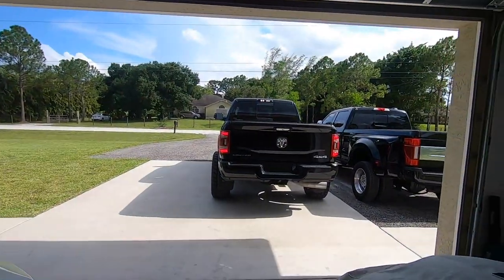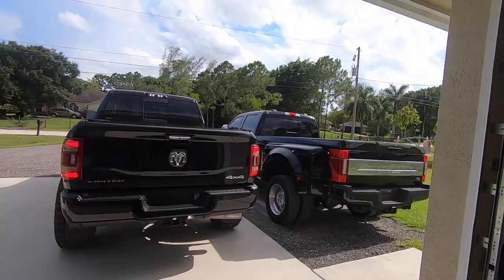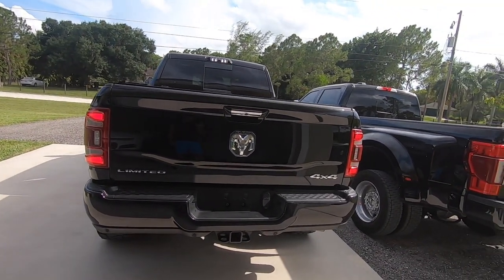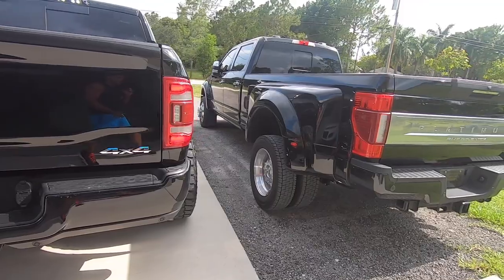What's up everybody, thanks for tuning back into another episode here on the Speed Bug channel. We are here to do the comparison between my two trucks — my Ford F450 Platinum and my RAM 3500 Limited.